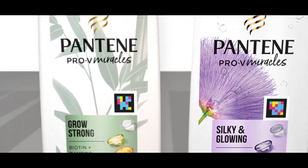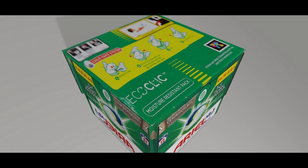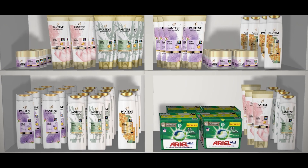What language is the product information in? NaviLens will provide you with the information in the same language that your mobile phone is set up in. The same code can be read in 36 different languages.